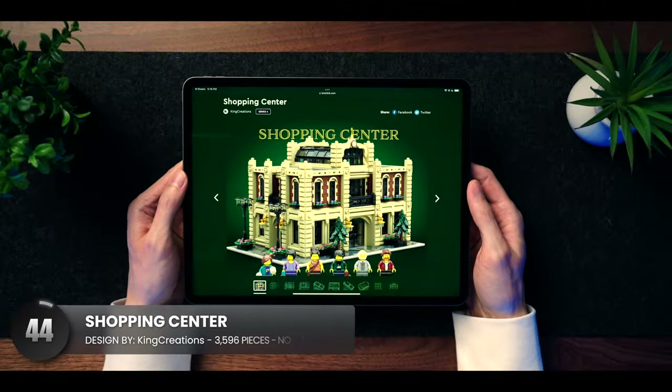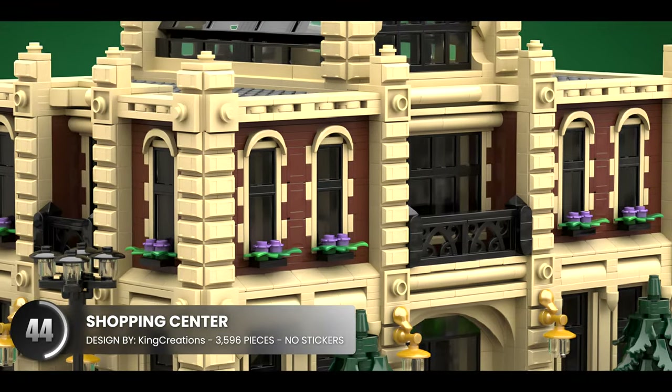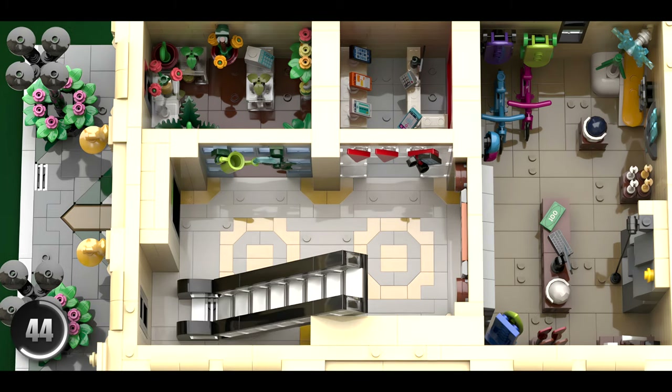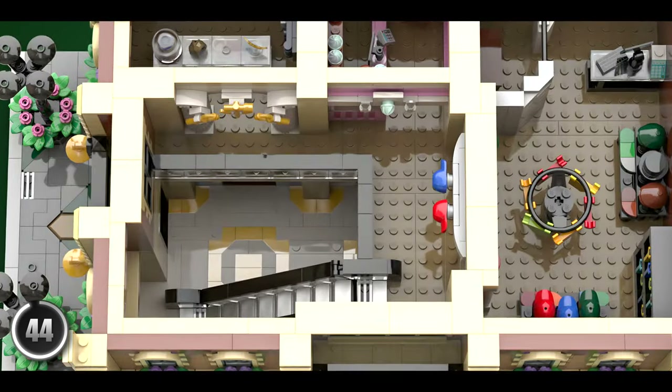Speaking of details, the outside of the shopping center is absolutely fantastic with its shades of browns throughout the masonry. The first floor has smooth designs amongst the different stores, along with an escalator that takes you right up to the top.